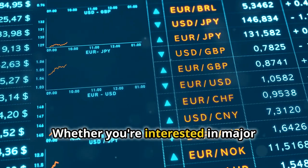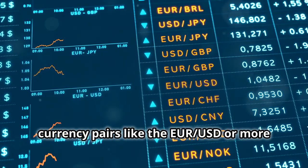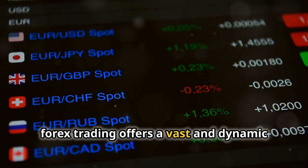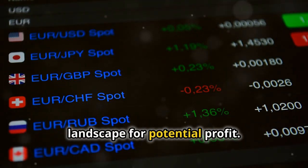Whether you're interested in major currency pairs like the EUR/USD or more exotic combinations, Forex trading offers a vast and dynamic landscape for potential profit.